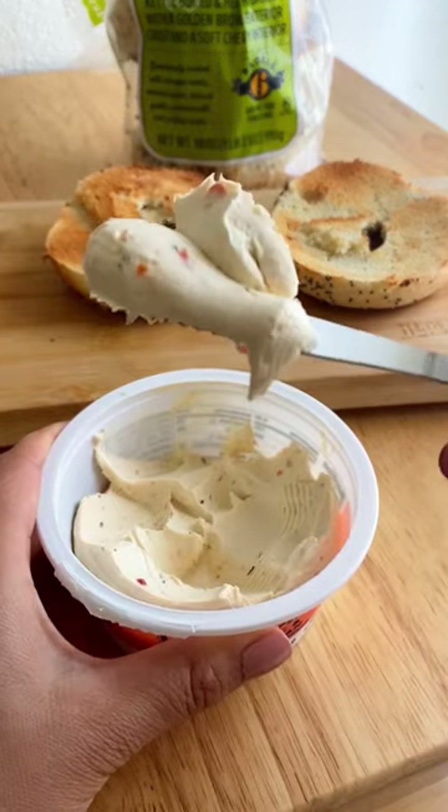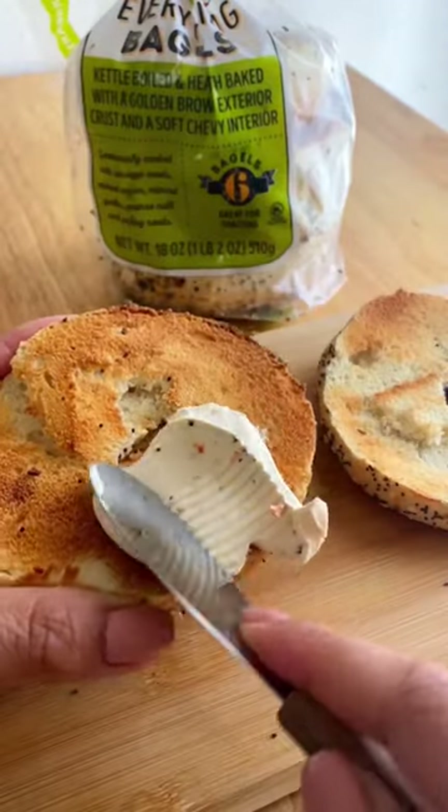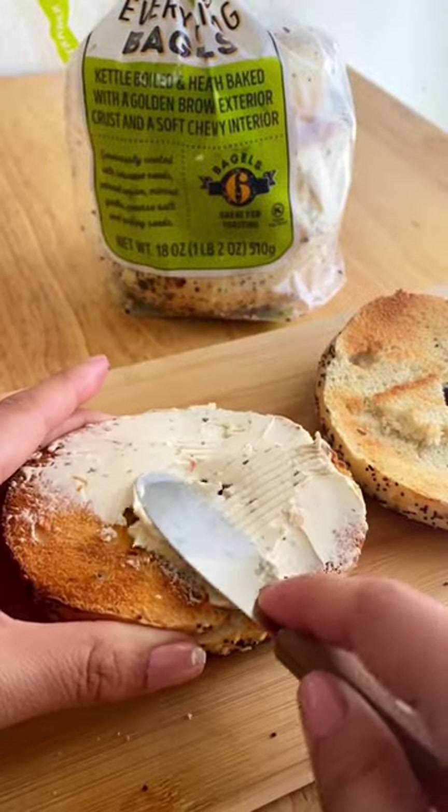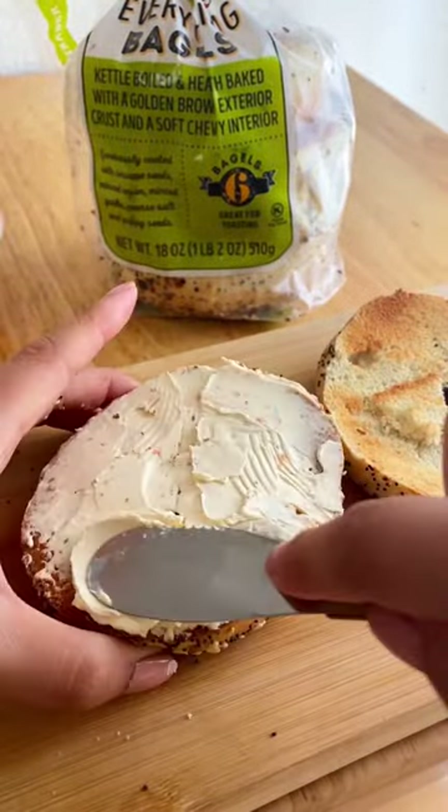So I'll toast up an everything bagel, also from Trader Joe's, and then I will put on a nice layer of this cream cheese spread onto my bagel. And when I say a nice layer, I mean a thick, thick, generous coating.